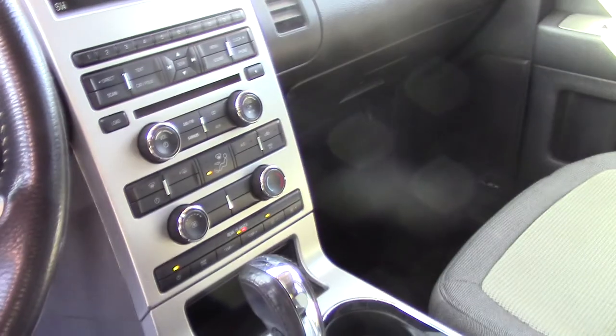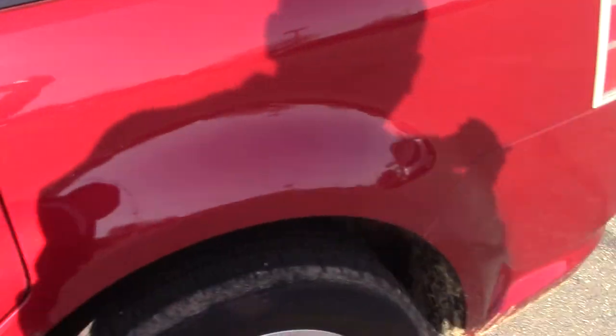Does not have the Sony upgrade on there, does not have the memory seats, does have a power driver seat — bottom — and manual back driver's seat. Does have the automatic headlights with fog lights obviously.